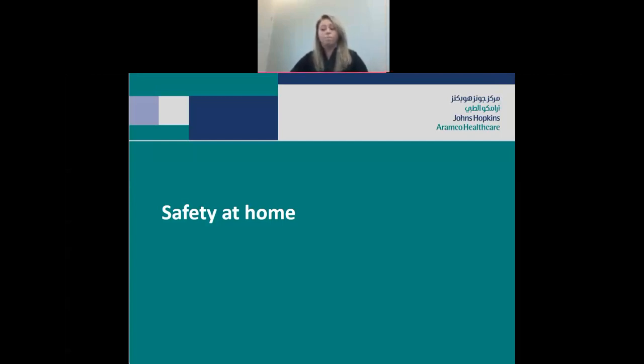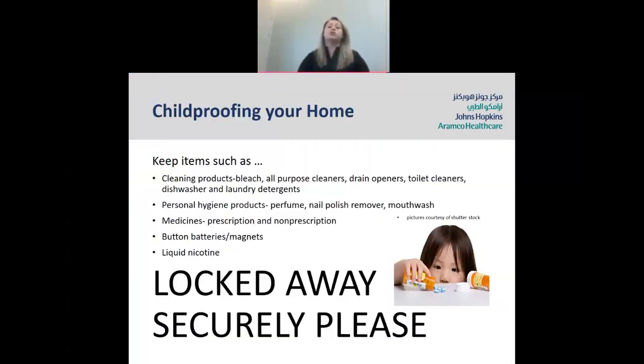Next, we're going to move on to safety at home. Childproofing your home is one of the most important things to keep your child safe. Most parents know to get childproof gates for the stairs, lock away sharp knives and scissors, and secure TVs to the wall. But unfortunately, one area of considerable concern in the emergency room is ingestion of dangerous substances — items such as bleach, all-purpose cleaners, drain openers, toilet cleaners, dishwasher pods, laundry tablets, nail polish, mouthwash, perfume, and prescription and non-prescription medications should be locked away at all times. If someone else in your house takes medication, explain to them the importance of locking it away.